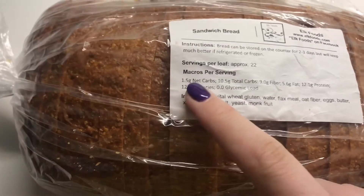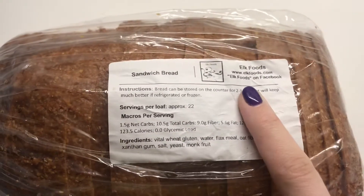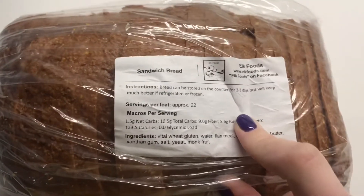Alright friends, we're back on the keto wagon today — I fell off last night with my sushi. This is a local company that is just starting out; they just got their certification and all the things.